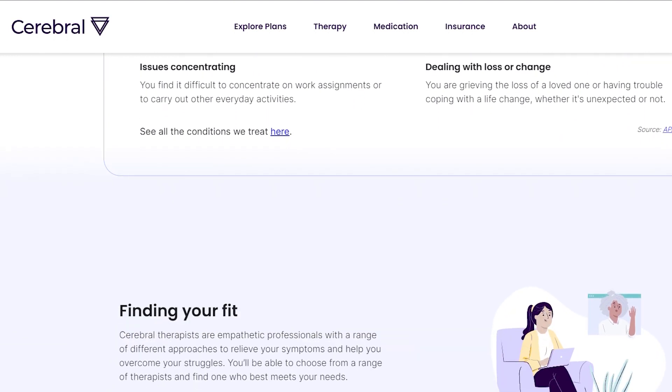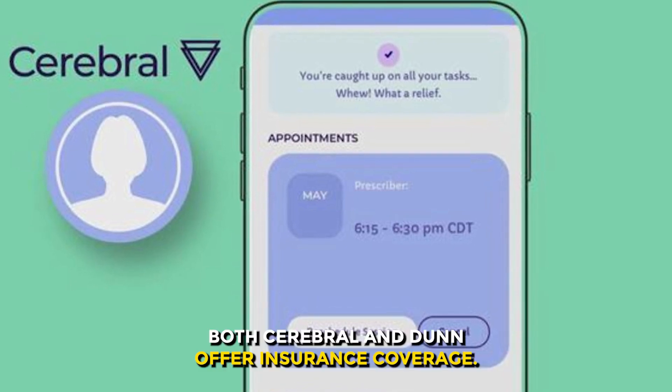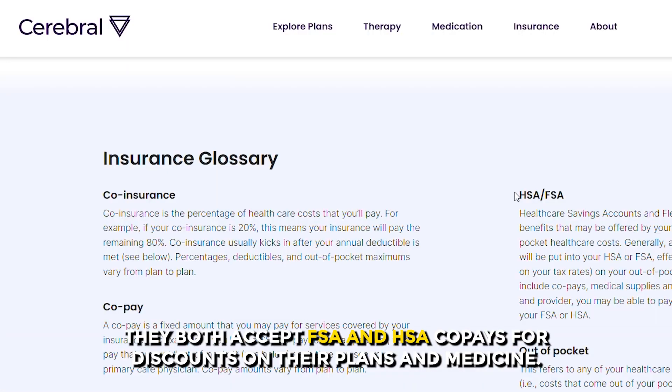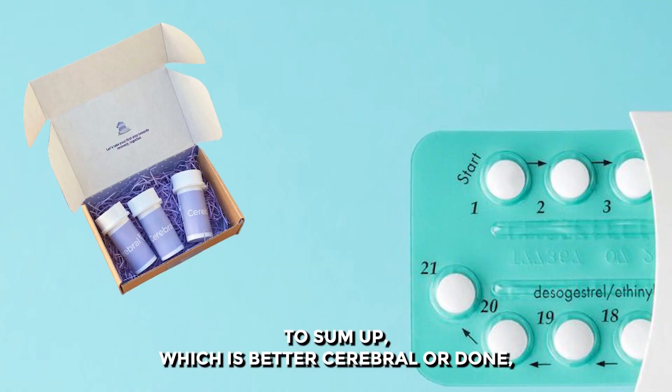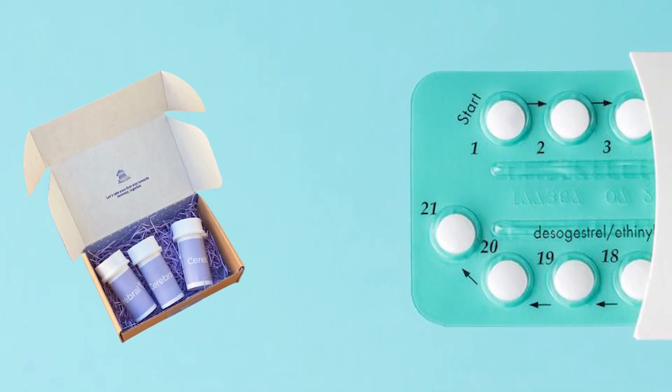Do they have any similarities? Yes — both Cerebral and Done offer insurance coverage, and both accept FSA and HSA copays for discounts on their plans and medicine.